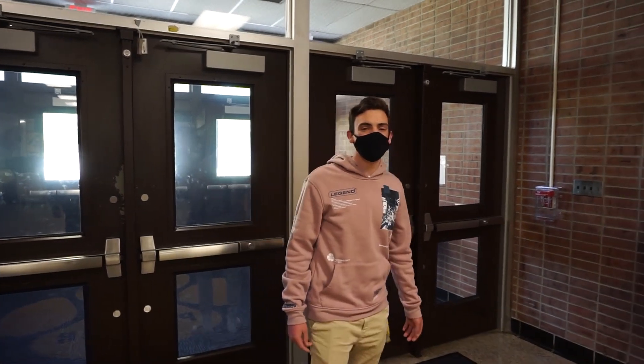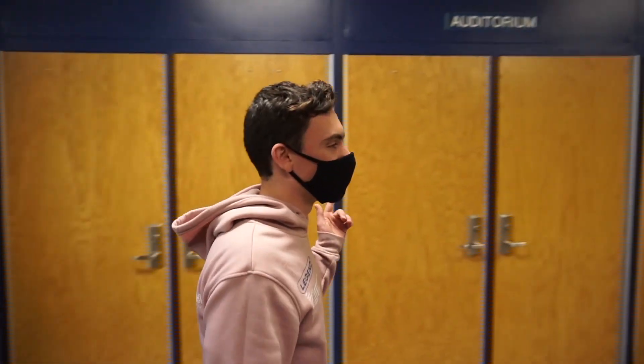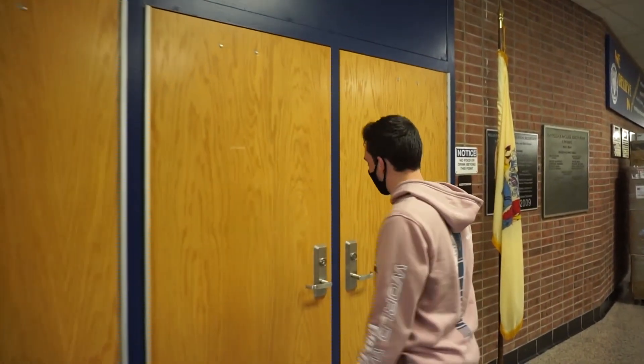Hey, what's up Panthers? Welcome to Chronic Township High School. We're going to show you around today. First off, we've got the auditorium. There's always something interesting going on there. Let's go take a look.